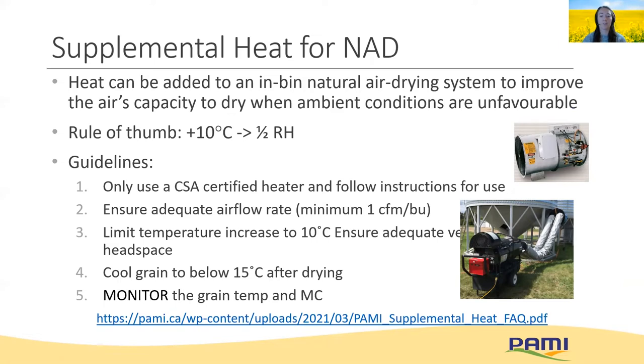The temperature is what removes moisture from the kernel, and the airflow rate is what removes moisture from the bin, so we want to make sure these are balanced — don't add too much heat without also increasing the airflow rate. Ensure adequate ventilation in the headspace so that moist air is removed from the bin, reducing the chance of it condensing on the roof and dripping back down the walls into the grain. Make sure to cool the grain down to 15 degrees Celsius after drying, and most of all monitor the grain temperature and moisture content so you know when the grain is dry and to minimize the risk of overheating.